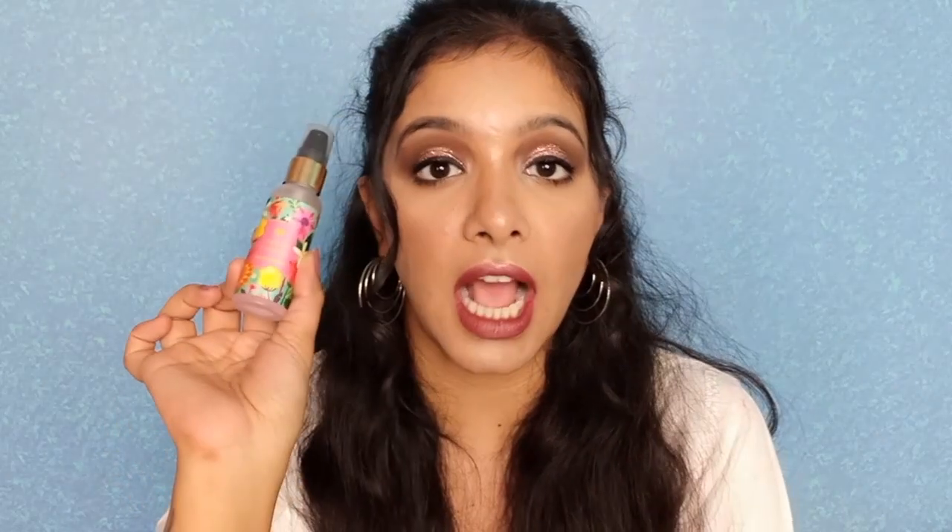Next I have a hand sanitizer — this is the Good Things Hand Sanitizer from Chumbak. I love the fragrance of this; it's so flowery. It's paraben-free and there's been no animal testing. You have to carry hand sanitizers during summers — you might be sweating with all sorts of dirt around, so definitely carry one to protect yourself this summer.